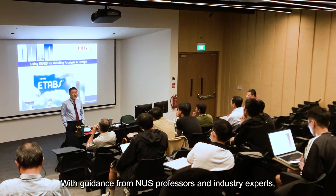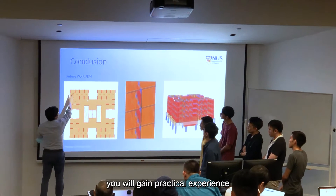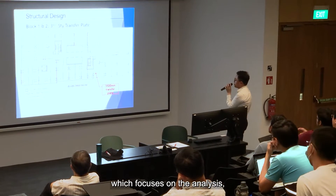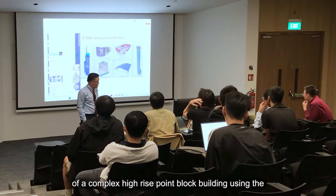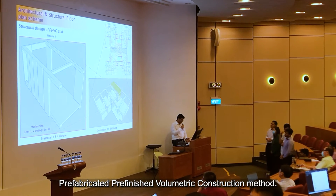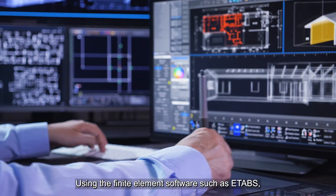With guidance from NUS professors and industry experts, you will gain practical experience working on the capstone project, which focuses on the analysis, design, and detailing of a complex high-rise point block building using the prefabricated, pre-finished, volumetric construction method.